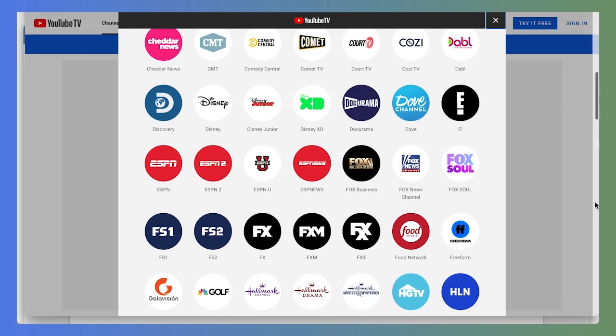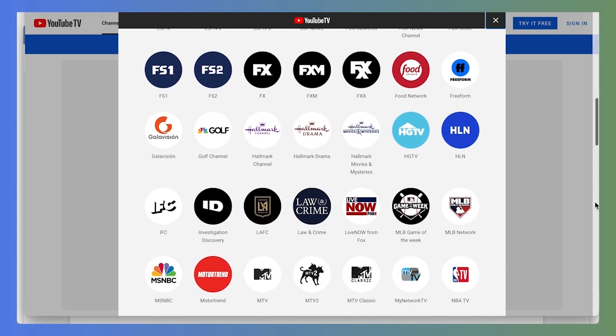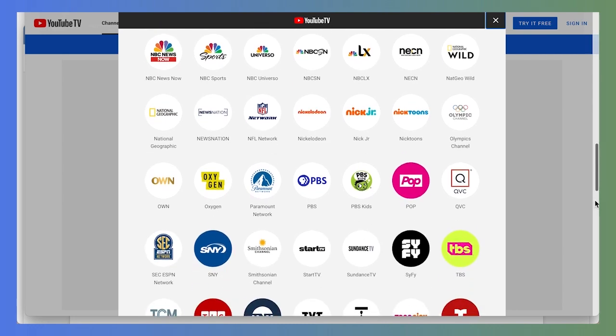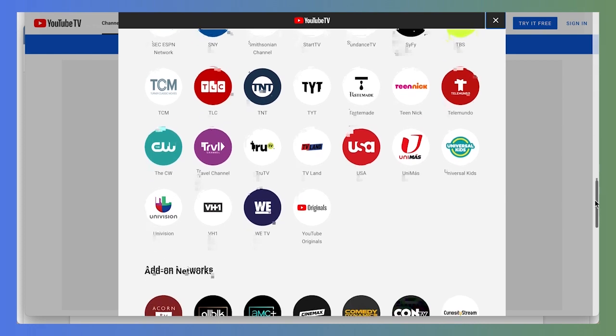Beyond locals, a glance at YouTube TV channels shows a very good mix of sports, news, lifestyle, and family content. You'll get popular sports stations including all the ESPN and Fox Sports channels, as well as professional league channels like NFL Network, MLB Network, and NBA TV. You'll also get all the major cable news networks and popular stations like AMC, BET, FX, HGTV, TBS, TNT, and more. Kids will like the Cartoon Network, Disney Junior, Freeform, and the Nickelodeon channels too. This variety of content is what makes YouTube TV such a popular choice for those looking to cut the cord on cable.